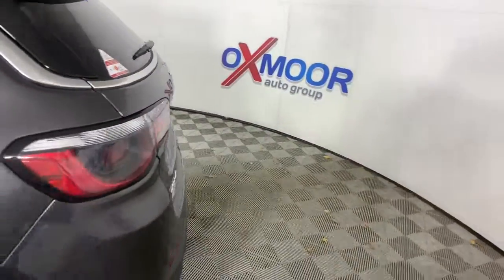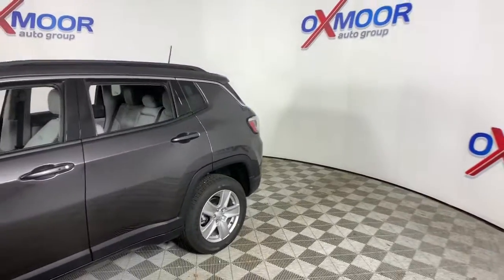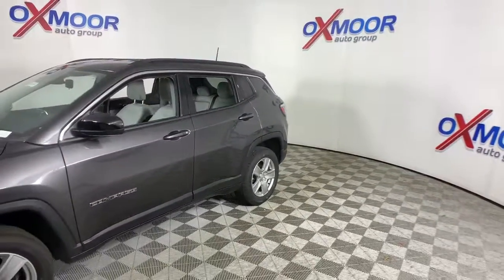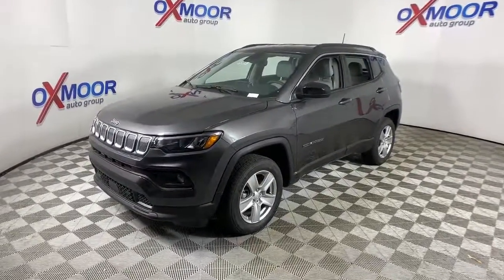This could be the car for you. The 2022 Jeep Compass. The Compass gives you the latest safety technology, rugged capability, and upscale sophistication, all wrapped up in a compact, sporty SUV.